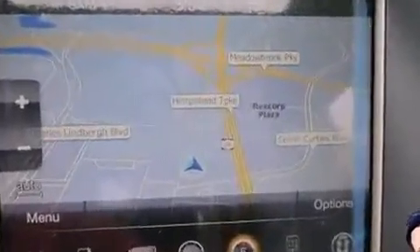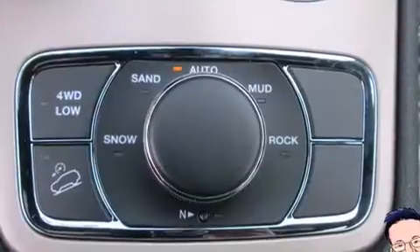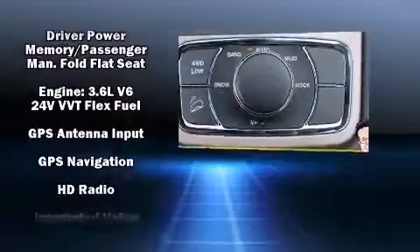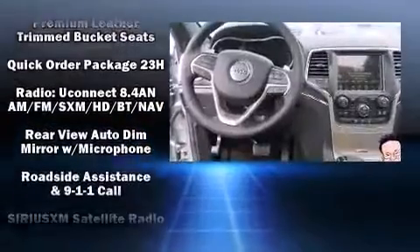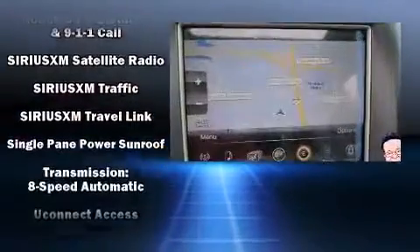Rear passengers enjoy the seat heating functionality, keeping them warm during the winter months. Jeep ensures the safety and security of its passengers with equipment such as dual front impact airbags, head curtain airbags, traction control, brake assist, and anti-whiplash front head restraints.